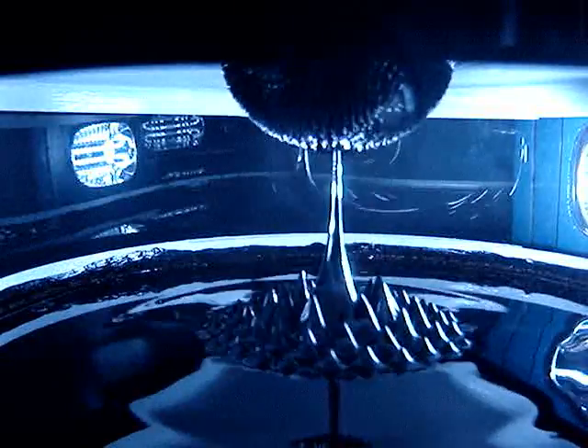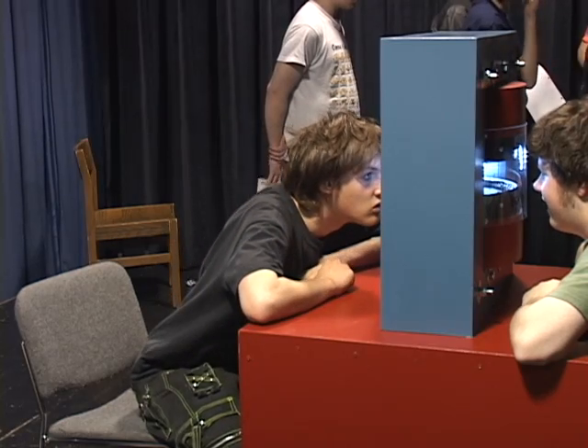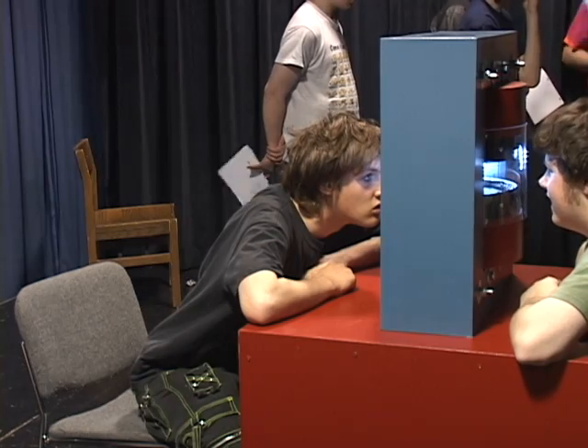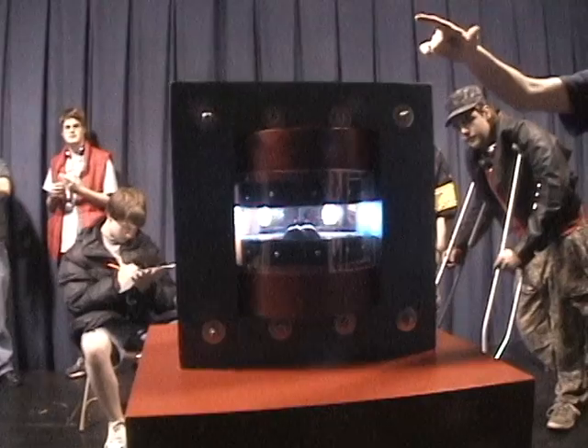Look at how straight it is! Look at how straight it is! Yeah, the edges... yeah, they go back. That's very interesting. It's very interesting, but then there's the curiosity factor of it.